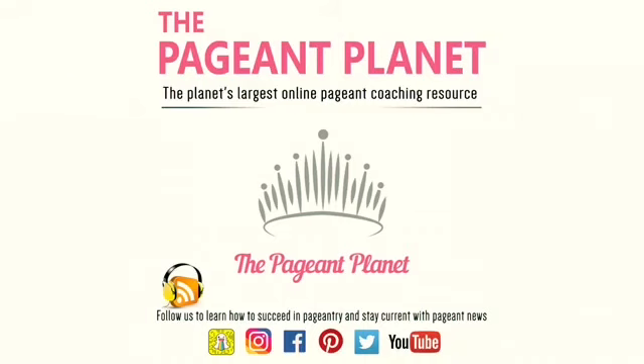A lot of pageants are actually starting to incorporate things like selling ad pages and raising awareness for the organization as a phase of competition, or at least as something judges take into consideration. The more you can get on the marketing bandwagon, the better it's going to be for you — not only in your pageant career, but your life goals after pageant. The more you can get into marketing yourself and knowing how to network and position yourself in front of companies, the more it's going to help you in the real world.